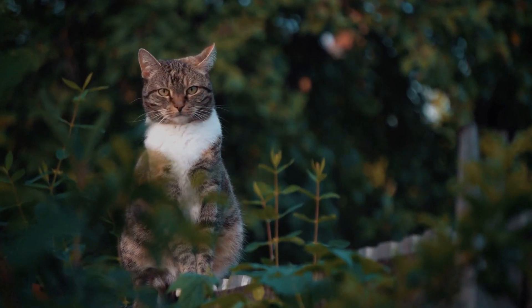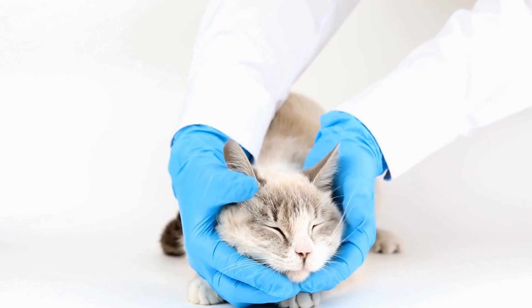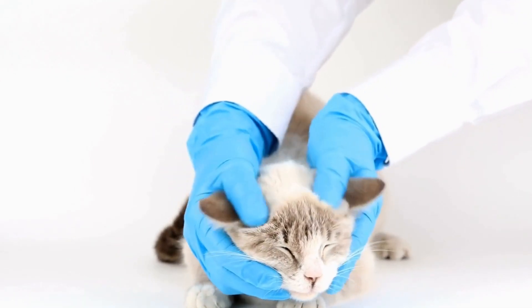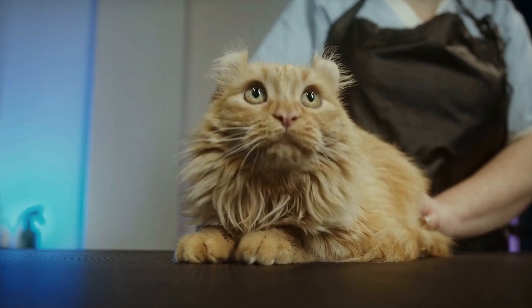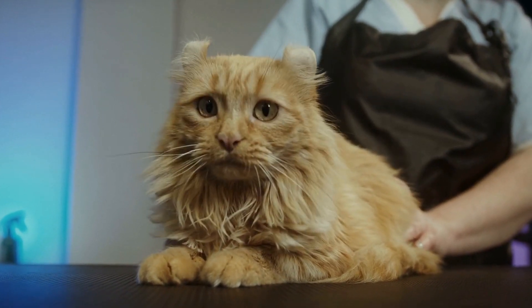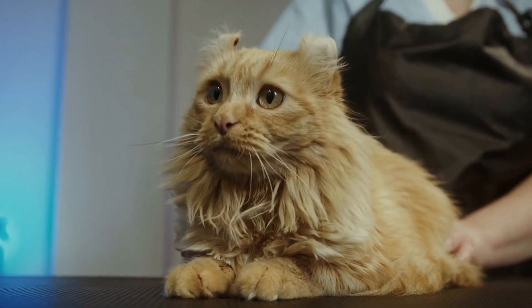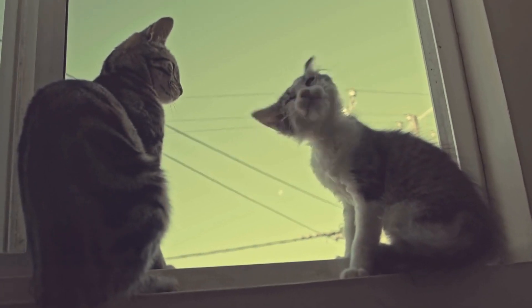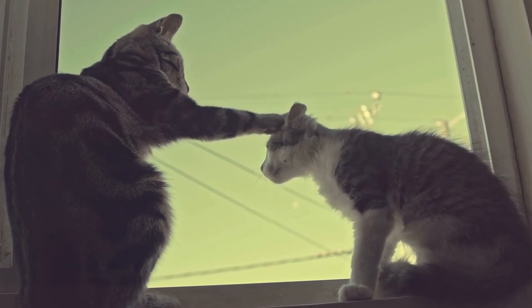Cats are fascinating creatures, often mysterious and enigmatic in their behavior. As cat owners, it is essential to understand the language of our feline friends to better communicate with them. This video aims to decode common cat behaviors and explain what your cat may be trying to tell you. By understanding these behaviors, you can form a deeper bond with your kitty and ensure their well-being and happiness.